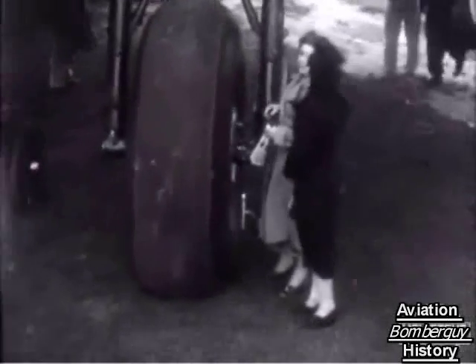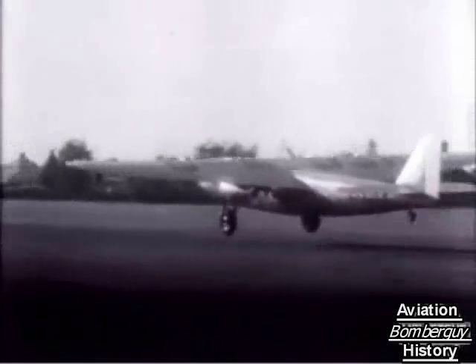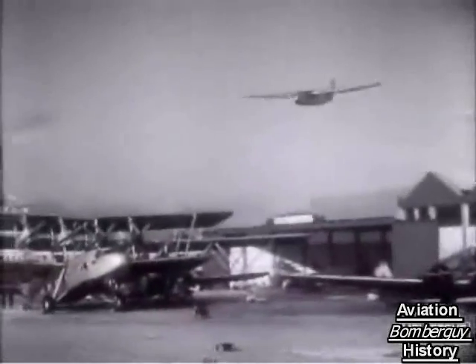Fourteen of them are under construction. They're designed to carry 40 passengers in the comfort for which Imperial Airways have always been famous. The size can be best judged by comparison — the Ensign puts completely in the background the Scylla-type plane, which lands just as she's ready to take off. With four engines developing 3,400 horsepower and a maximum speed of 200 miles an hour, the Ensign gives a terrific impression of massive reliability as she flies over Croydon.